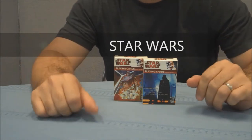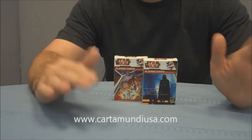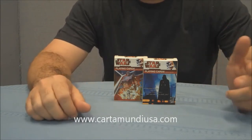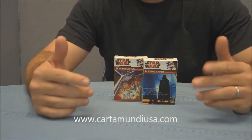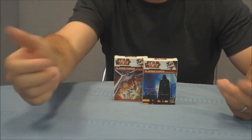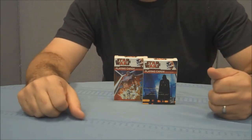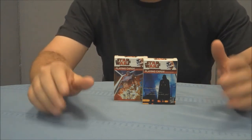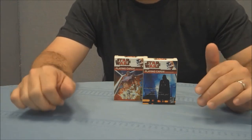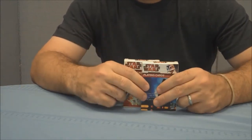We're going to look at two of the Star Wars decks from Cardamundi. If you don't know Cardamundi, they're a Belgian company based out in Turnhout. They produce and sell board games, card games, collectible card games. They do package design and of course they do playing cards. Back in 2006, Cardamundi bought the Yaquinto printing company out in Dallas, Texas, and that's where these decks were printed.